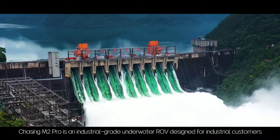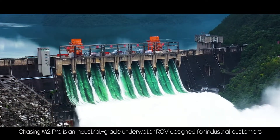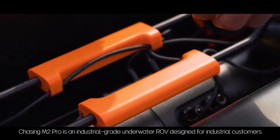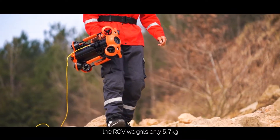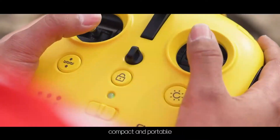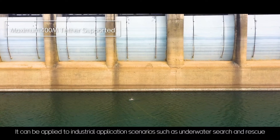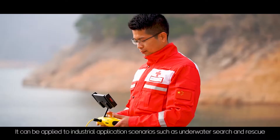Chasing M2 Pro is an industrial grade underwater ROV designed for industrial customers. With an aluminum alloy compact body, the ROV weighs only 5.7 kilograms — compact and portable. It can be applied to industrial application scenarios such as underwater search and rescue.